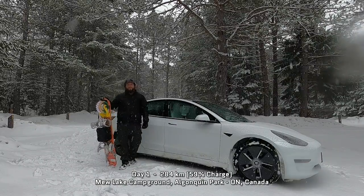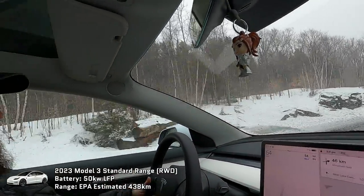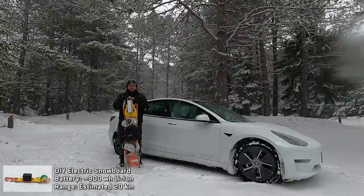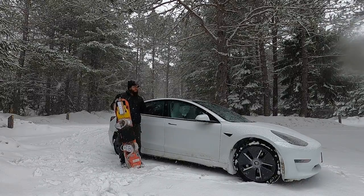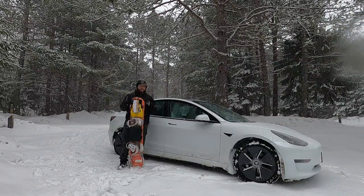We're in the Mew Lake campground in Algonquin Provincial Park. It was only supposed to be like a two and a half hour drive up here, but it wound up taking me most of the day because, as you can tell, the weather is absolutely terrible. My electric snowboard isn't quite up to the task of doing an overnight backpacking trip yet, but I thought I'd at least take it out with my Model 3 and do a combination electric snowboard Tesla Model 3 solo winter camping overnighter.